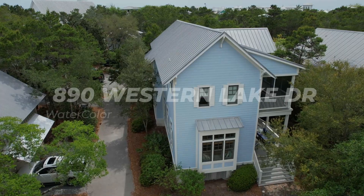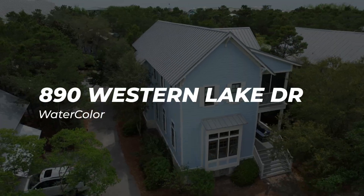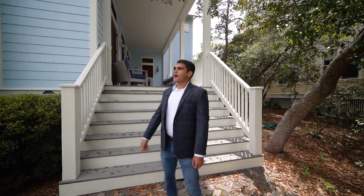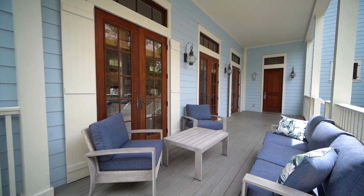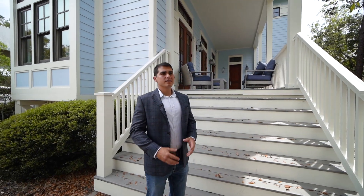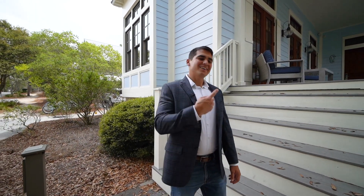Welcome to 890 Western Lake Drive here in Watercolor. If you're familiar with Watercolor or have ever biked or driven from 30A to 395, you know this house — or you will next time. It's right by the tennis courts and the Seaside cut-throughs. Great location for those perfect summer nights: walk to your restaurant, ride a golf cart, really enjoy the weather and the location. Let's go inside.